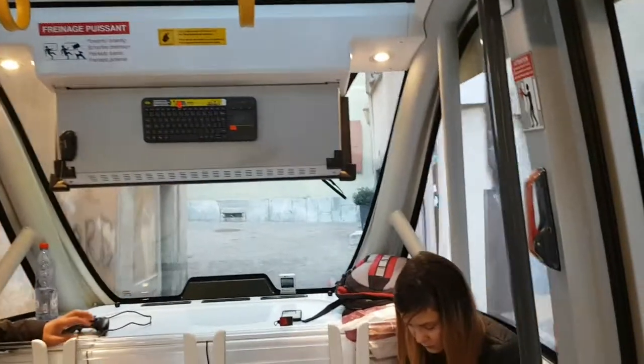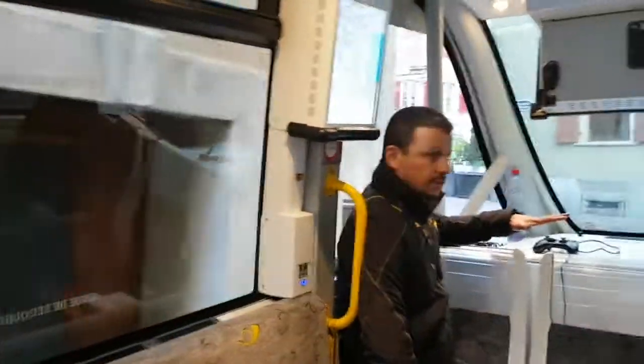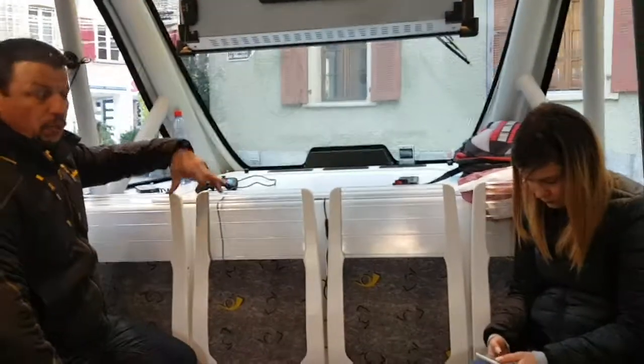In Australia, do you use feet or meters? Meters. Right here from this point to the other side is 2 meters 40 centimeters. The shuttle is 2 meters 11 centimeters on the wheels.